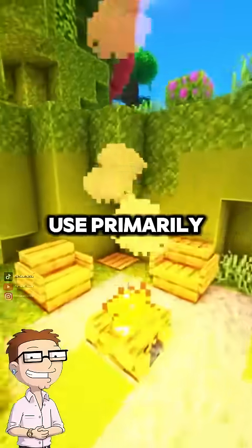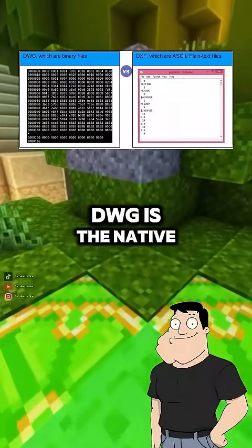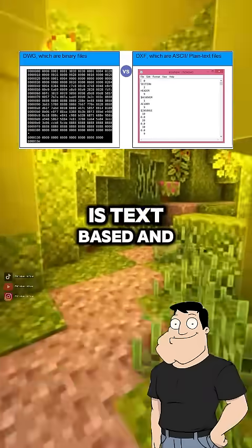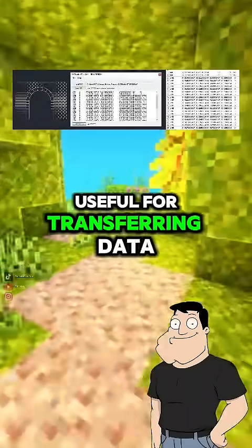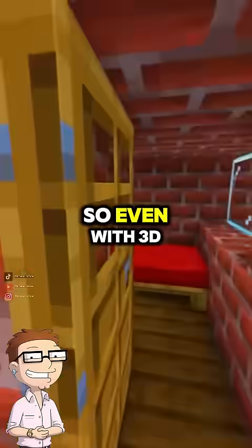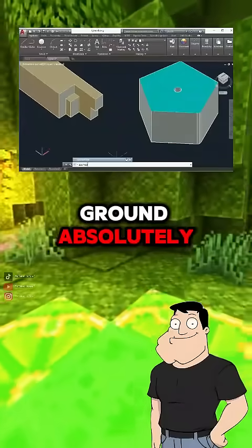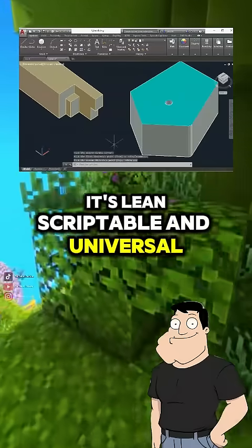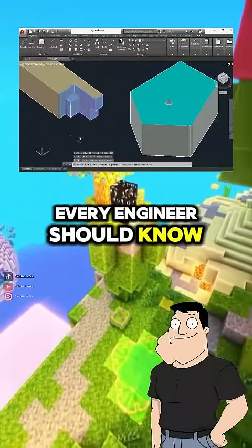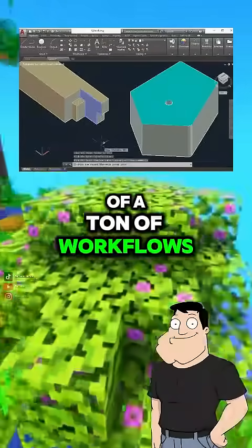What formats does it use? Primarily DWG and DXF. DWG is the native binary format, while DXF is text-based and useful for transferring data to CNC or laser-cutting software. So even with 3D everywhere, AutoCAD holds its ground? Absolutely. It's lean, scriptable, and universal. Every engineer should know how to read and draft in AutoCAD — it's still the backbone of a ton of workflows.